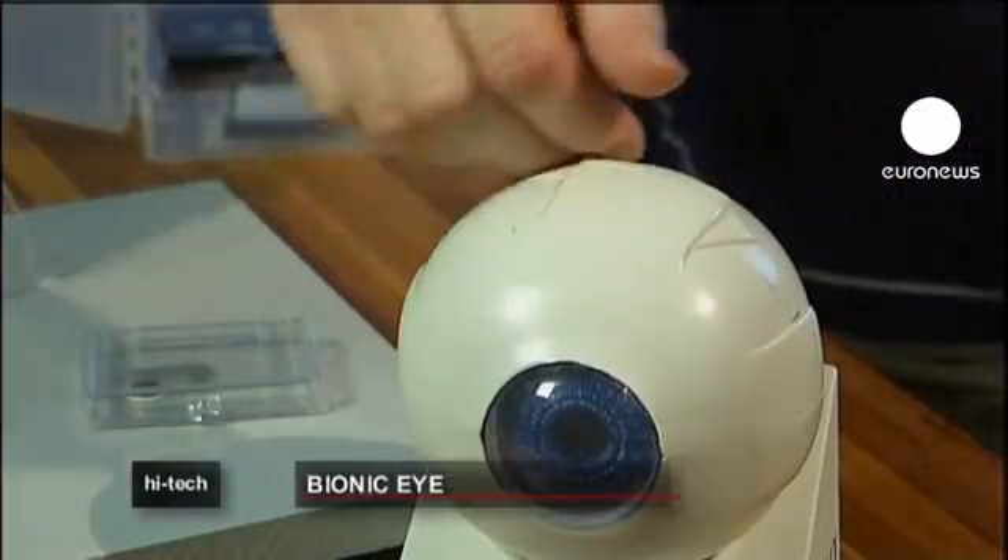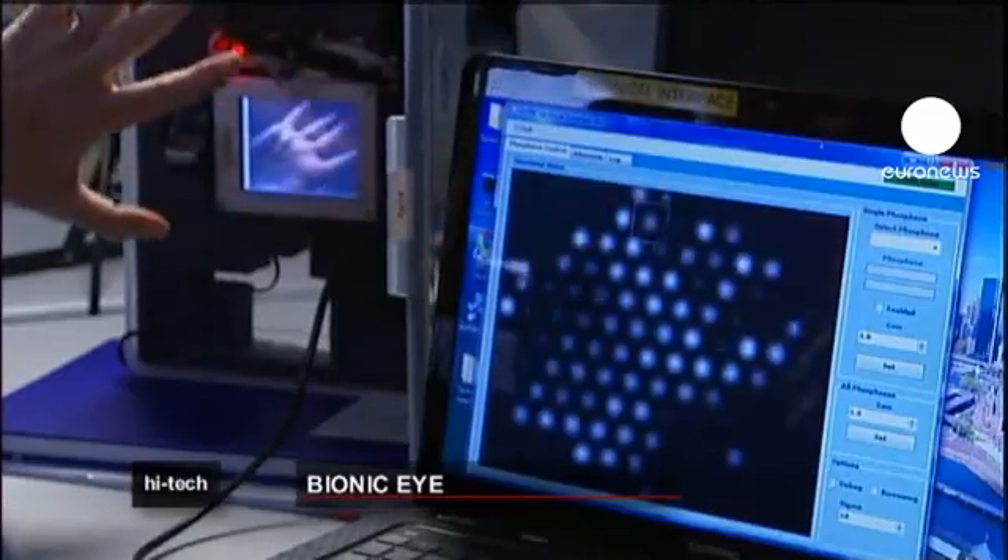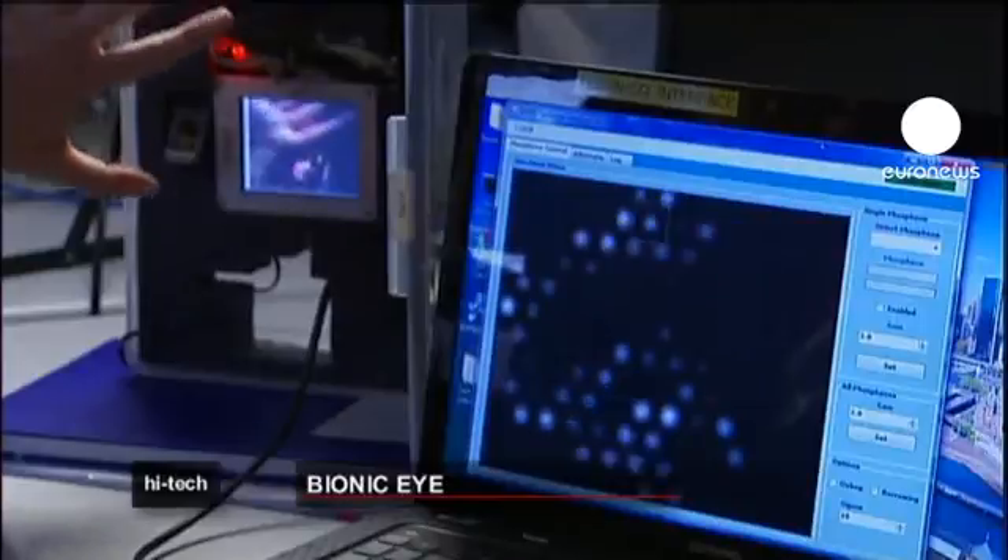If you think about a train and the displays that tell you which station you're going to, there are very few dots that you see with that. This particular device, having a hundred dots, we hope will be able to aid in navigation — maybe tell you whether or not there's a person nearby, or where the doorway is, where the window is — things that will help you with your everyday life.